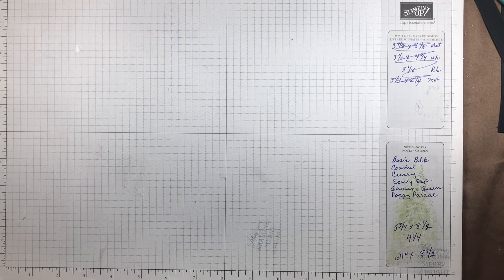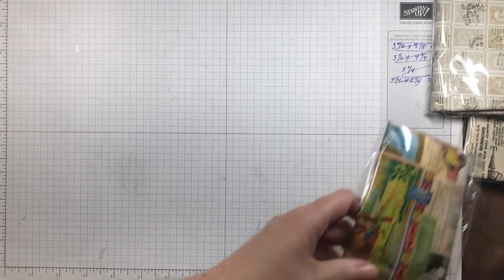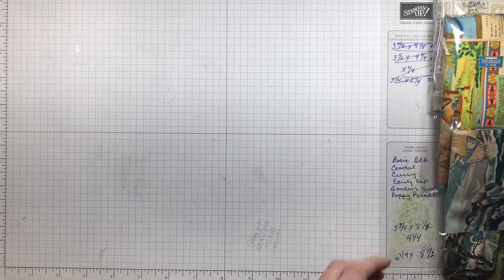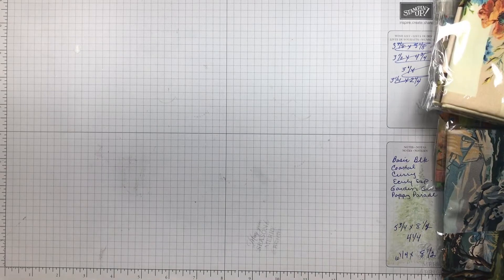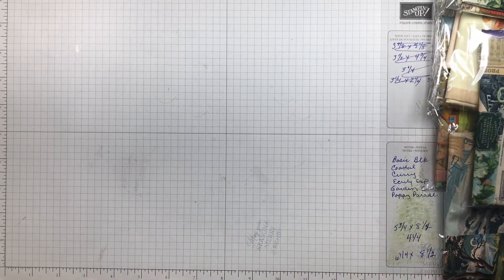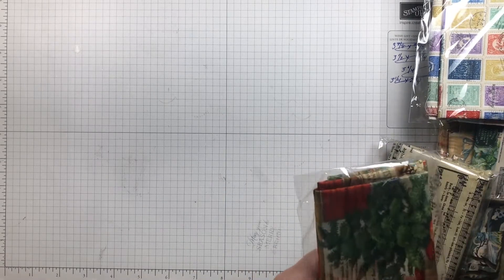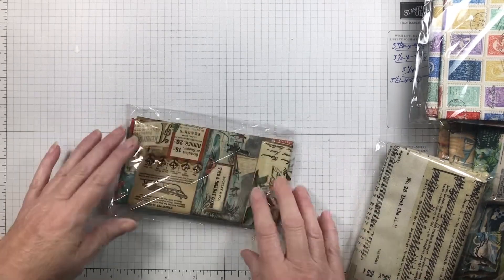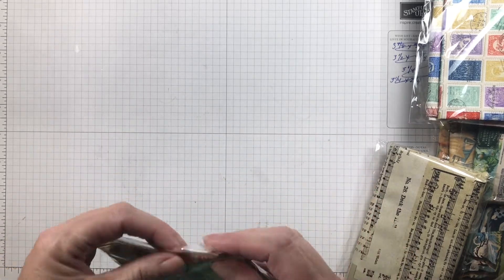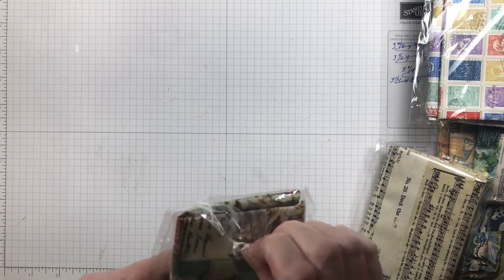And now we get to the good stuff — one, two, three, four, five, six, seven, eight, nine, ten, eleven, twelve fat quarters of Kathy Holden fabric! I'm going to rustle and make noise so I can take these out of the package so we don't have the glare.